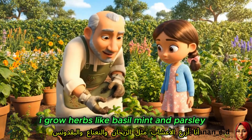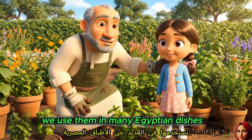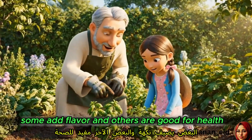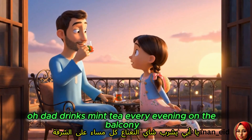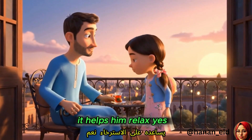I grow herbs like basil, mint, and parsley. We use them in many Egyptian dishes. Some add flavor, and others are good for health. Dad drinks mint tea every evening on the balcony. It helps him relax.